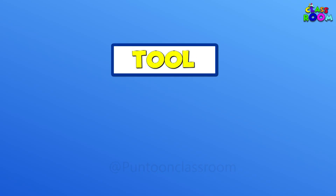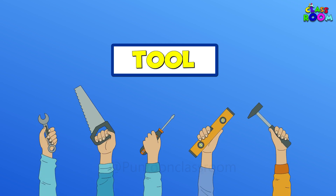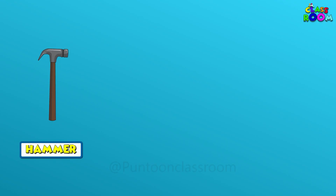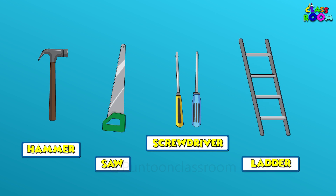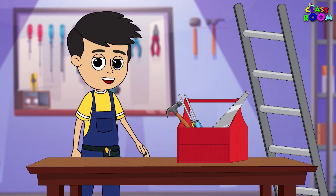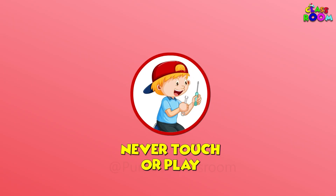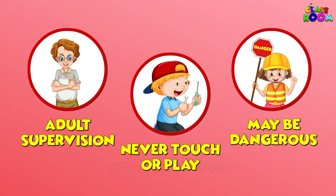A tool is an instrument that a person holds in the hands and it is used for many different purposes. Today I will tell you about a few tools that we see around us. These tools have made our lives easy and convenient. But before we start, please note that you should never touch or play with these tools without adult supervision, as these may be dangerous.